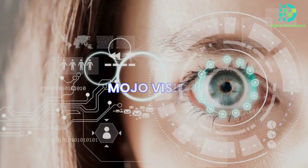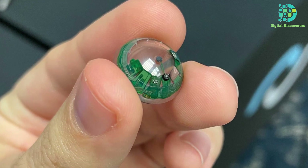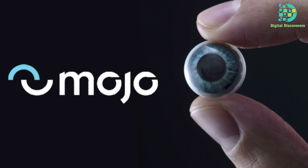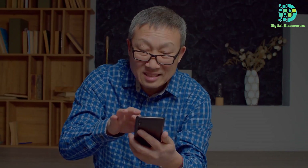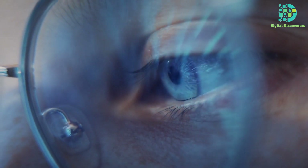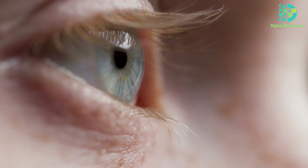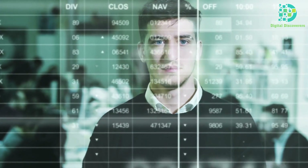In the world of innovation, MojoVision shines bright with its groundbreaking Mojo Lens — a contact lens delving into augmented reality and displaying info right in the eye. Currently in development, MojoVision received FDA approval to trial this gadget for folks with limited eyesight. It's a big leap forward, letting them access information in a whole new way, and a promising step toward a future where technology enhances everyday living.